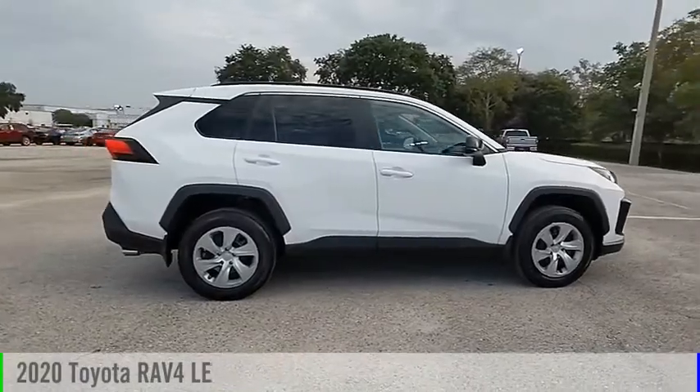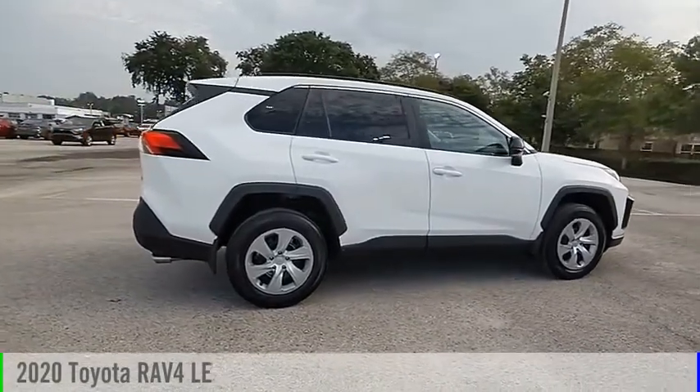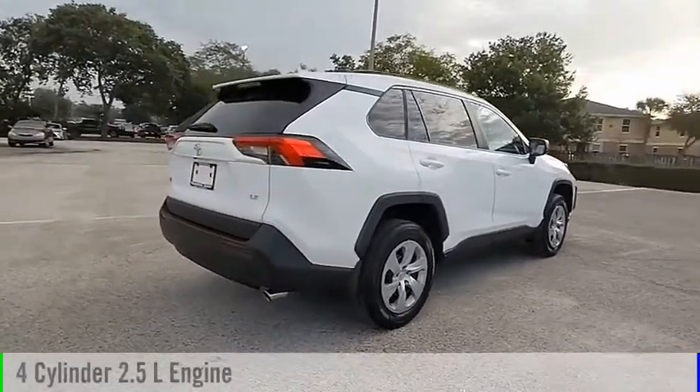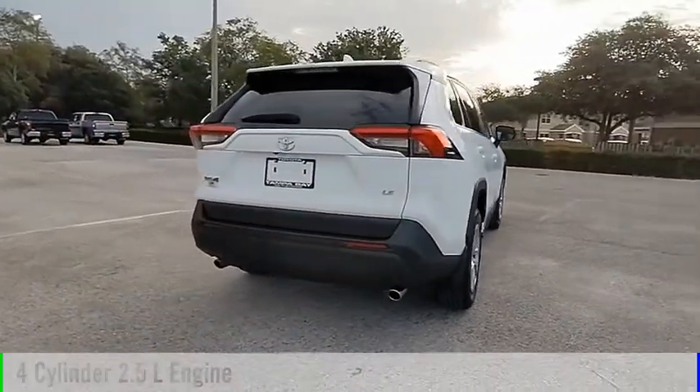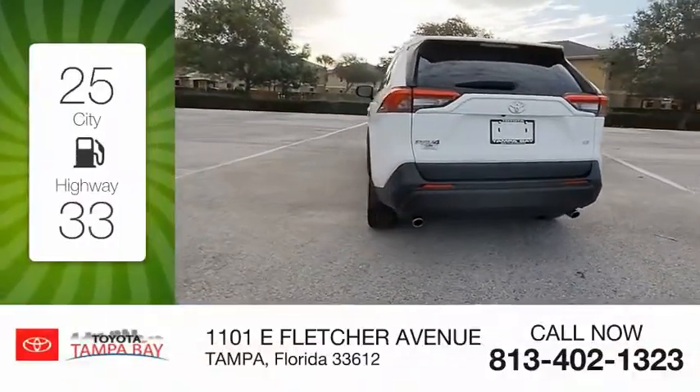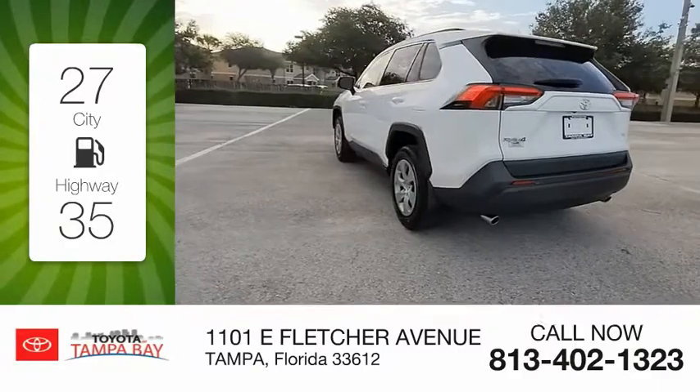Take a ride in the 2020 RAV4. This vehicle is powered by a front-wheel drive, four-cylinder, 2.5-liter engine, and comes with an automatic transmission.